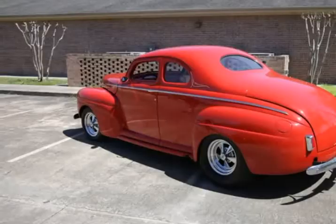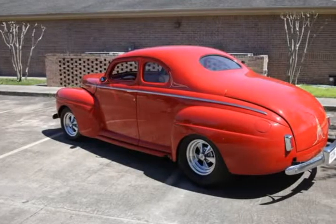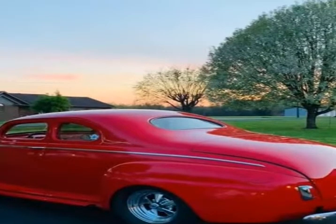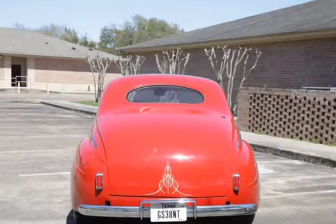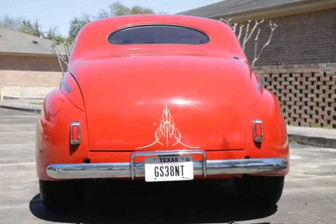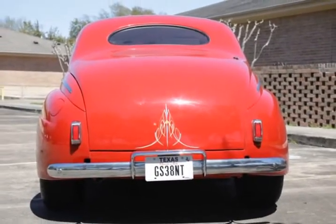The 454 runs great and has beautiful chrome accessories. A floor-shifted turbo transmission along with a Ford 373 rear end gets this custom down the road. A custom exhaust makes for an amazing sound with the pipes exiting just behind the doors.